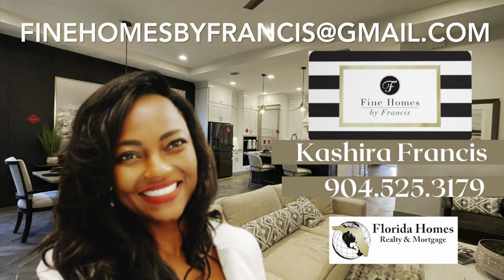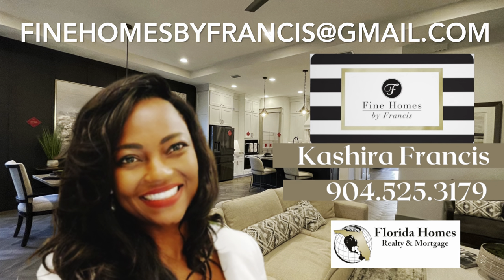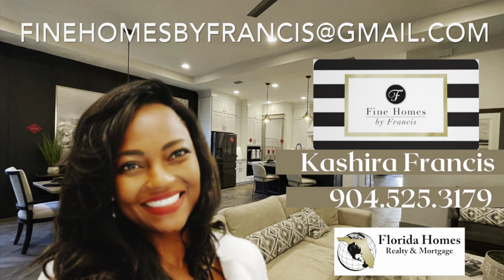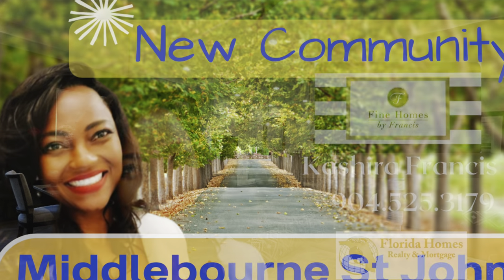Thank you for staying tuned to the very end. Remember, this is just a peek into some of the options that are available. Be sure to stay tuned for the next video on Middleborn.